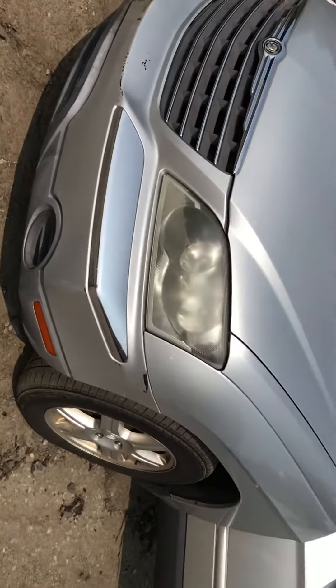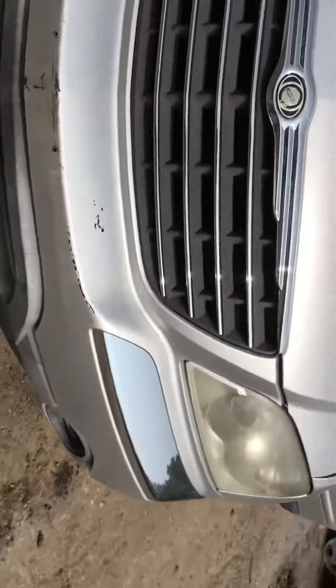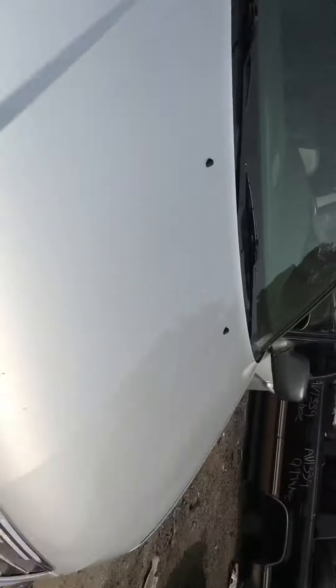2006 Pacifica. Car starts. Headlights are good. Front bumper has a few little scratches on it. Other headlight is good. Hood is good.